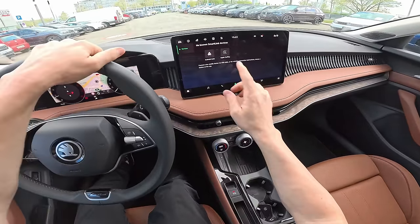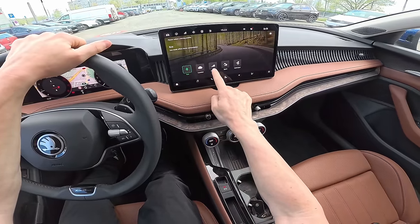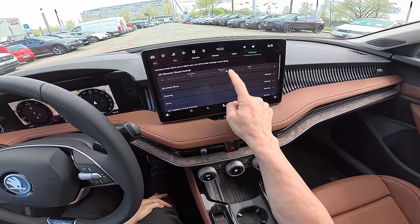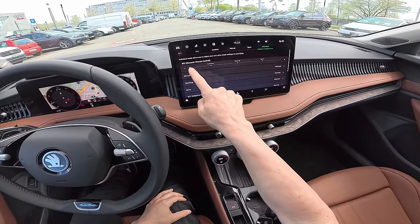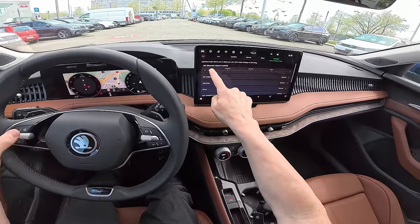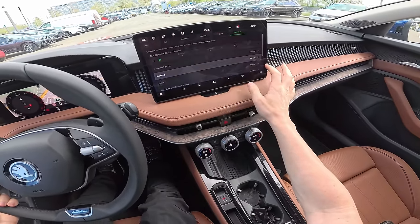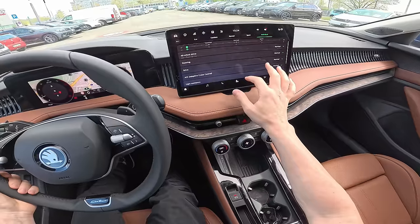It does come with the auto hold function somewhere in the menu. To change the driving modes, go here to Mode and you have Eco, Comfort, Normal, Sport, and Individual. If you go to Individual and then Configure, you will see the DCC Dynamic Chassis Control — the new system with two valves. You can adjust it across 15 stops from super comfortable on the left all the way to super stiff, and there are also settings for steering feel, adaptive cruise control, and more.